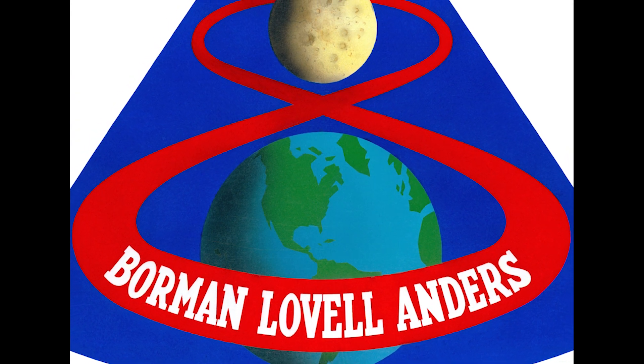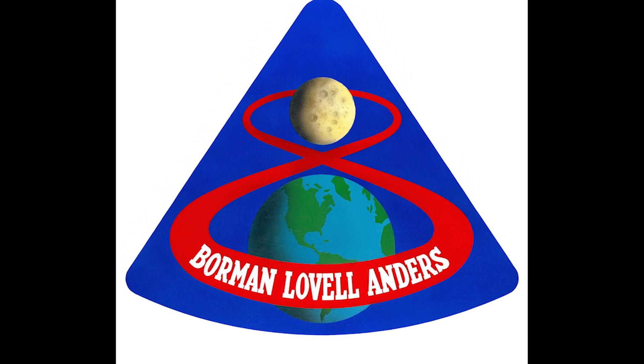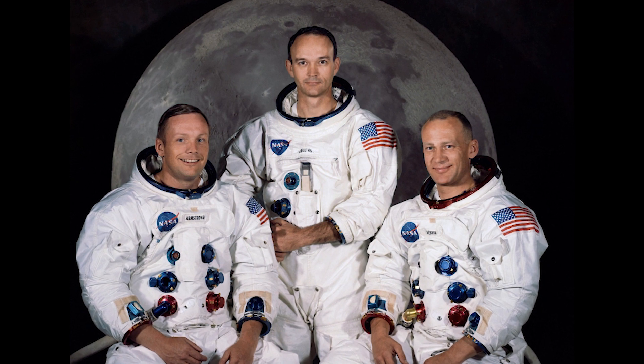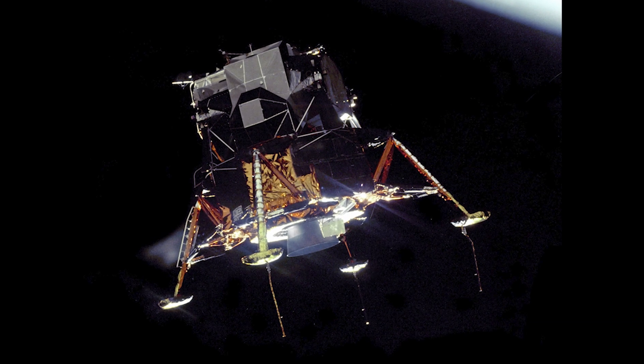On December 27, 1968, the ablative material proved its effectiveness when the crew of Apollo 8 re-entered the Earth's atmosphere, completing man's first flight to the Moon. Then, on July 16, 1969, Apollo 11 astronauts Neil Armstrong, Buzz Aldrin, and Mike Collins blasted off from the Kennedy Space Center in hopes of successfully completing man's first lunar landing. Ignition sequence starts — 6, 5, 4, 3, 2, 1, 0 — all engines running. Liftoff! We have a liftoff, 32 minutes past the hour. Liftoff on Apollo 11.